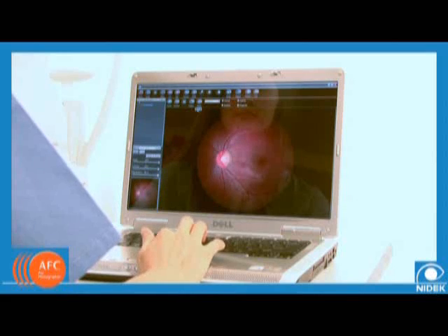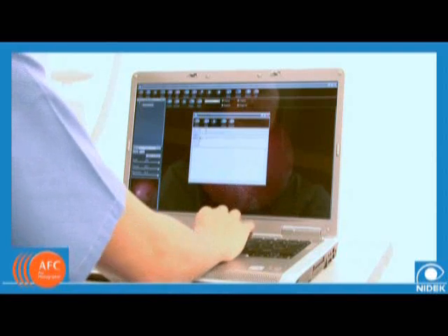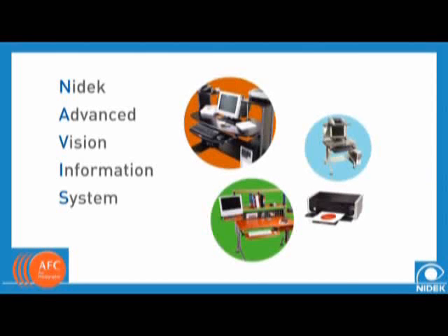Retinal images can be exported, emailed, or transferred to a DICOM 3.0 server or EMR software. For image sharing within the office, the NIDEC AFC is fully integrated with the NIDEC Advanced Vision Information System, or NAVIS. The NAVIS provides a seamless way to access all images and corresponding patient information across the network. Every physician will have immediate access to important patient data that is crucial in accurate diagnostics.